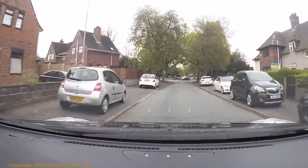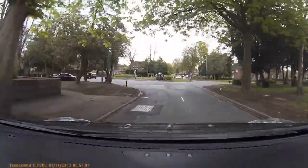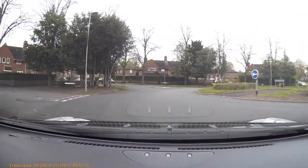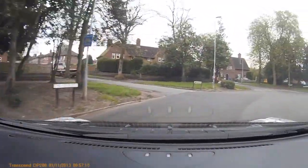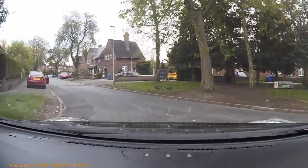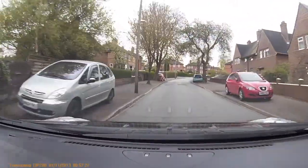Many times you think the third and fourth exit has got to be right, but in this roundabout it's straight ahead. As you can see on your left we've got the first exit, then the second exit, then the third exit, and then the fourth exit is straight ahead. So it's worth practicing this route here.